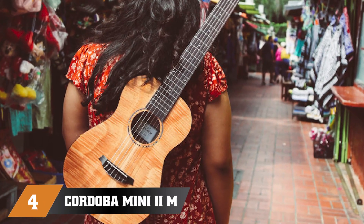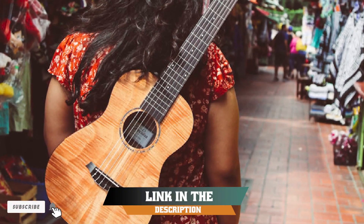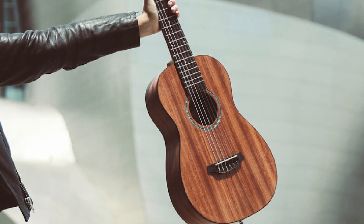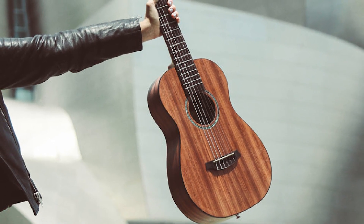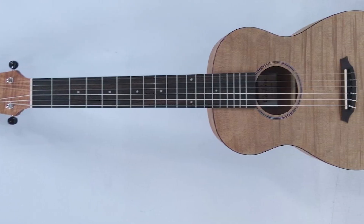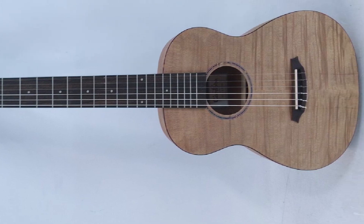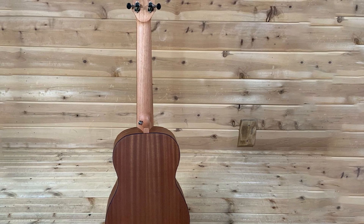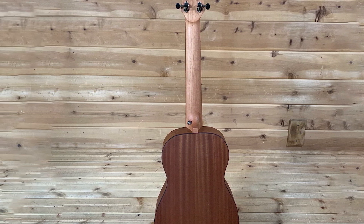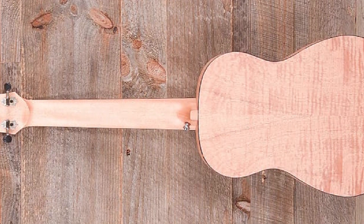Next, at number 4, we have the Cordoba Mini II M. This guitar is light and portable for those on the move or for younger learners. It has the feel of a guitar but with the sound of a ukulele — a well-made instrument with a good tone. The neck is quite wide for its small size, and there are some limitations in the range of tones the Cordoba Mini can produce. Nevertheless, it is ideal for open mic nights or trips away. Worth noting: the strings that come with it may need early replacement.